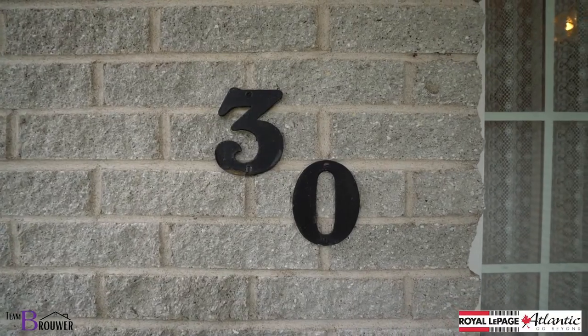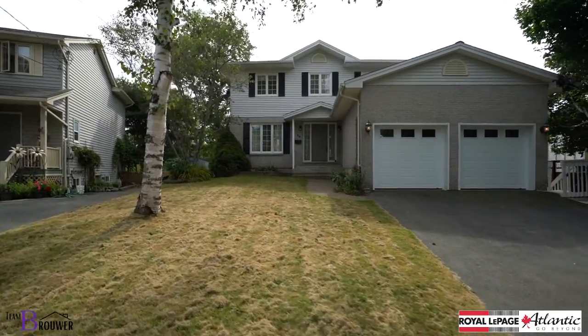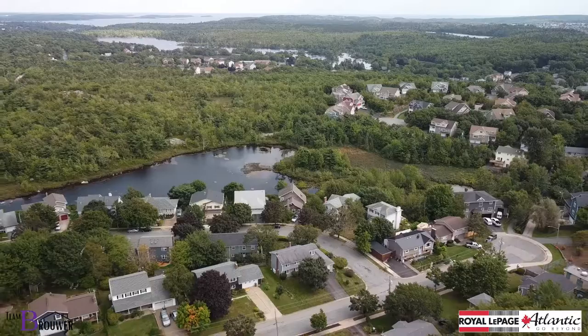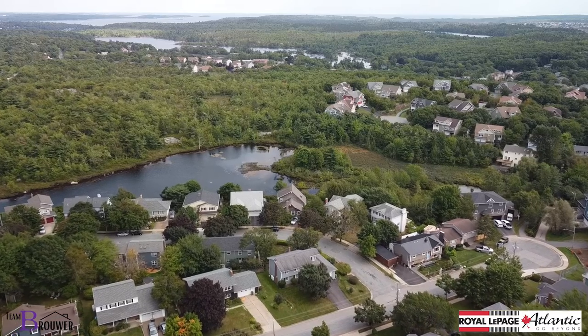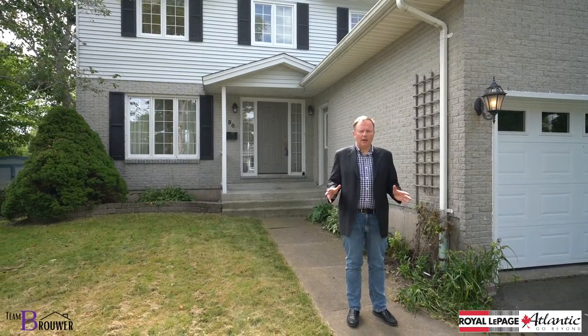Hi there, I'm Peter Brower and welcome to 30 Whimsical Lake Crescent. Today I have a generational home for you — a home that has been well loved and is located on the street where people raise families. It's a beautiful Crescent, an amazing neighborhood, and it's centrally located.